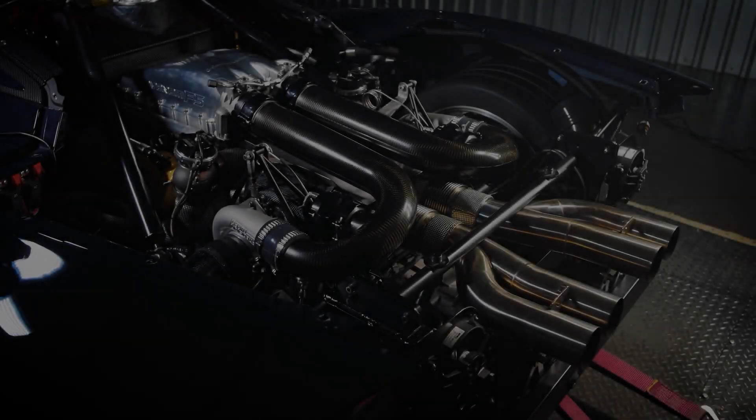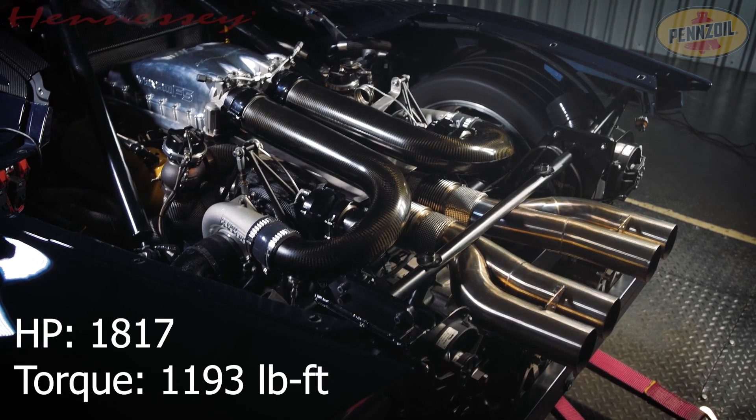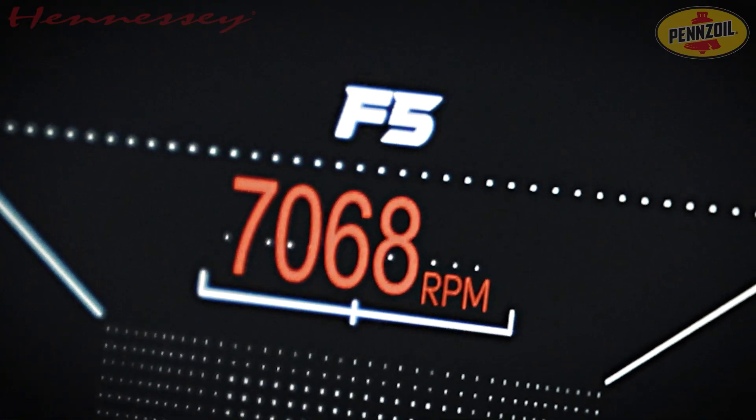The result of all of this is a total power output of 1,817 horsepower and 1,193 pound-feet of torque.